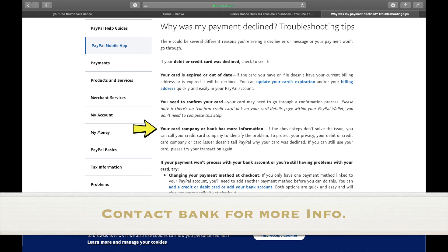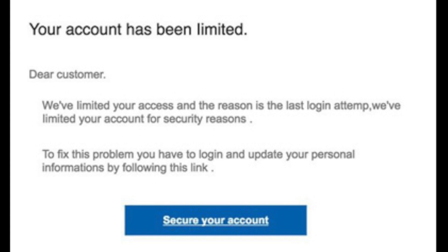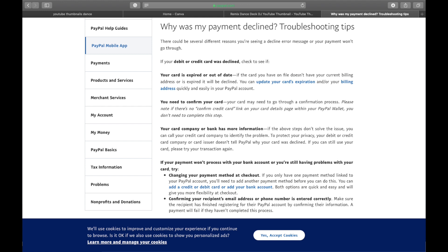The third point PayPal mentions is that your card company or bank has more information. If your issues aren't fixed by now, PayPal asks you to contact your bank. Sometimes, to protect your privacy, your debit or credit card company does not tell PayPal why your card was declined. So after contacting the bank, if you can still use your card, try the transaction again.